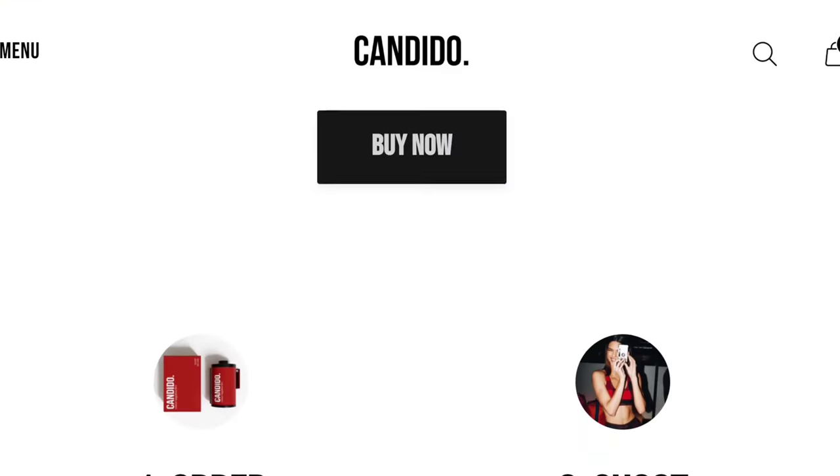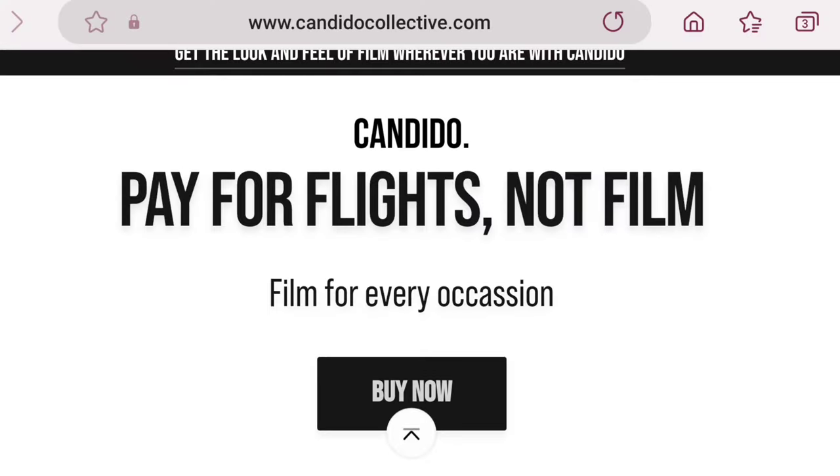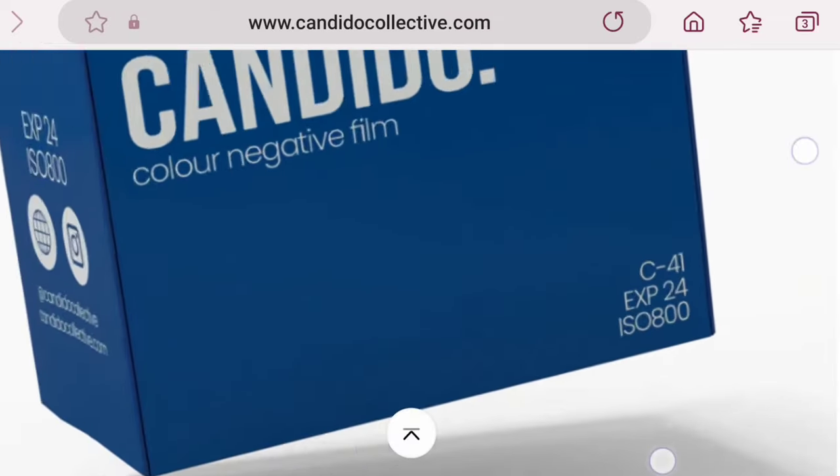Number three on this list: 24-exposure rolls. This isn't a true budget type because you're paying less but getting less as well. If you're okay with fewer exposures, getting 24-exposure rolls as opposed to 36-exposure rolls can save you a little money. Kodak films come in 24-exposure rolls, and other companies sell them too — including Candido Collective, which is relatively new. Their tagline is 'buy flights, not films.' Their films are cheaper because they're 24 exposures, so if you're looking to save money that way, it's a good option.